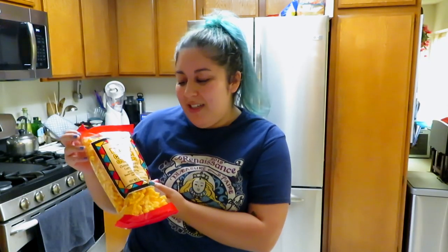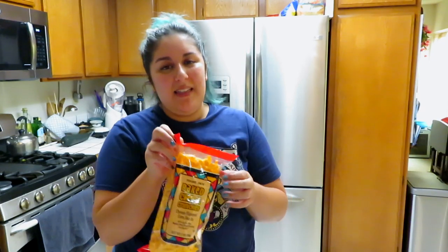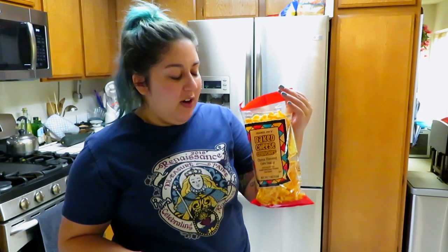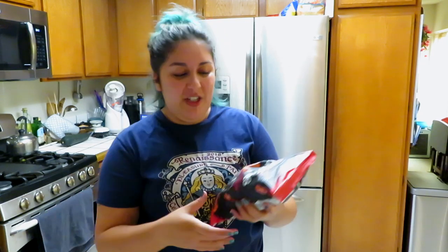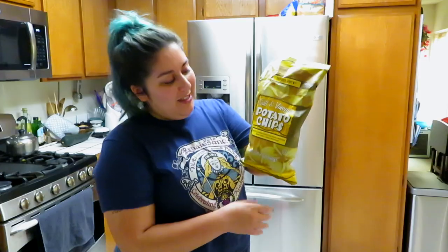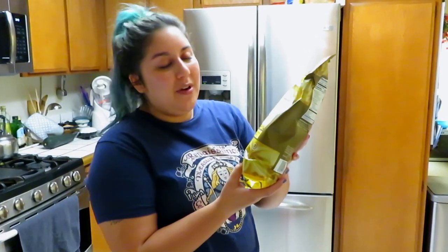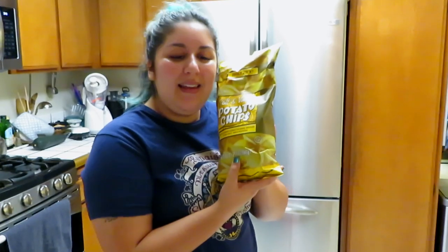I got the baked cheese crunchies — cheese flavored corn snacks. These are basically Cheetos and my mom really likes Cheetos, so I got these for her. And I got these for me: the spicy cheese crunchies — same thing but spicy, like hot Cheetos. One more chip: salt and vinegar potato chips, because they're so good and they're kettle cooked.